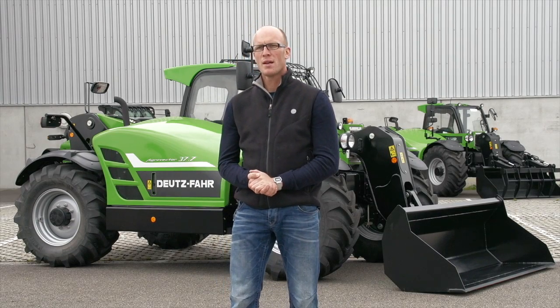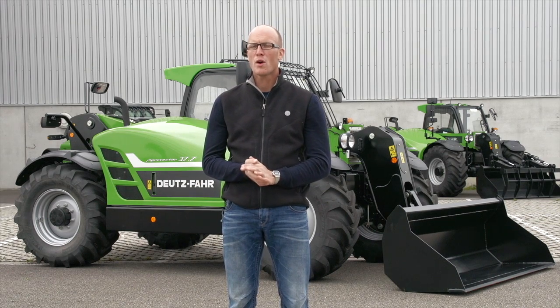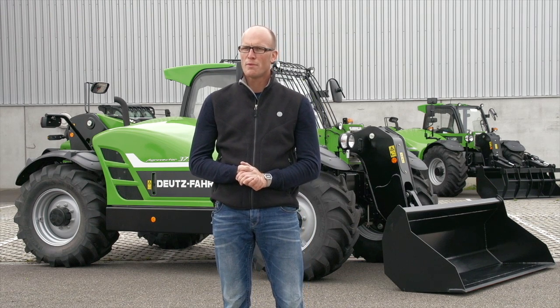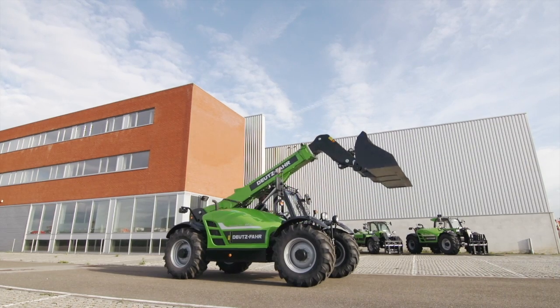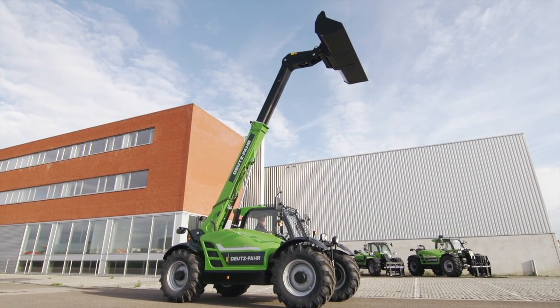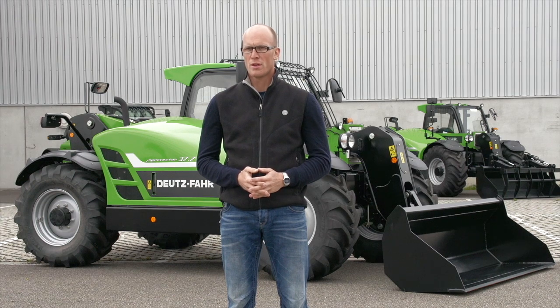My name is Alexander Jägerman and I am the responsible sales manager for Deutz-Fahr telehandlers in Germany. I would like to show you the two new AgroVector models 37.6 and 37.7. With these models, Deutz-Fahr renewed its product offering with two models with a lifting height of 6.1 and 7.3 meters and a maximum load capacity of 3.7 tons.